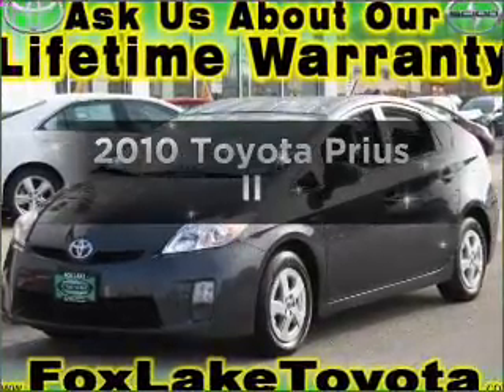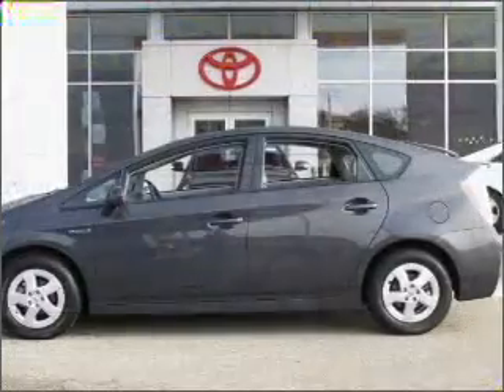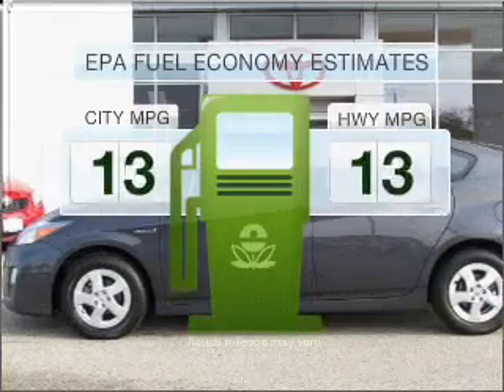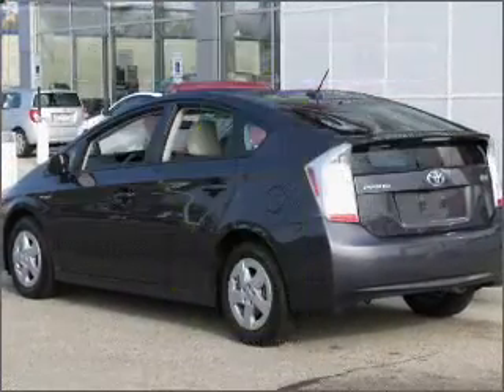Introducing the 2010 Toyota Prius. If you're looking for a first-rate auto, this one could be yours today. Get more for your money with this vehicle that features low mileage and dependability. In the city or on the highway, you'll spend less time at the pump with this fuel-efficient vehicle.